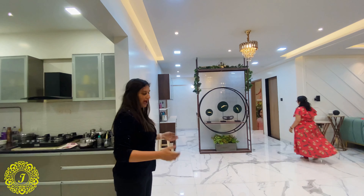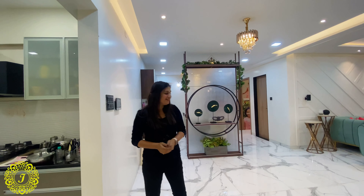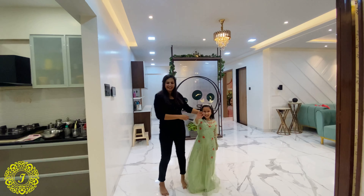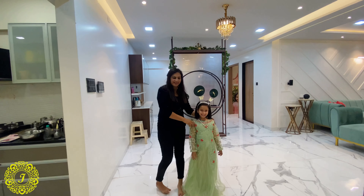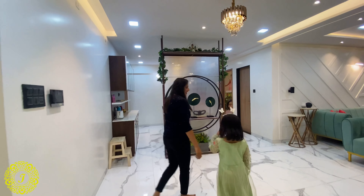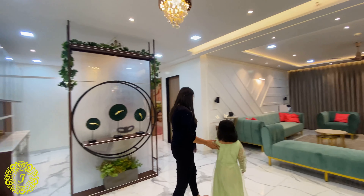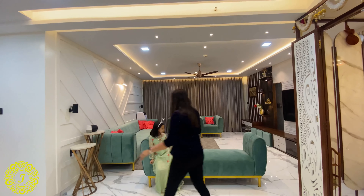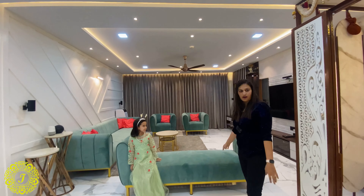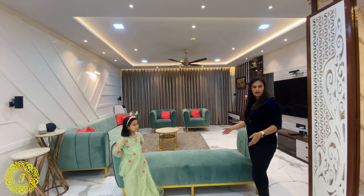Now we are in the living room. Let me introduce Shreeja — she will be our little princess accompanying us through the entire house. As you can see, this is actually a very huge hall, almost 30 by 12 feet of living room.